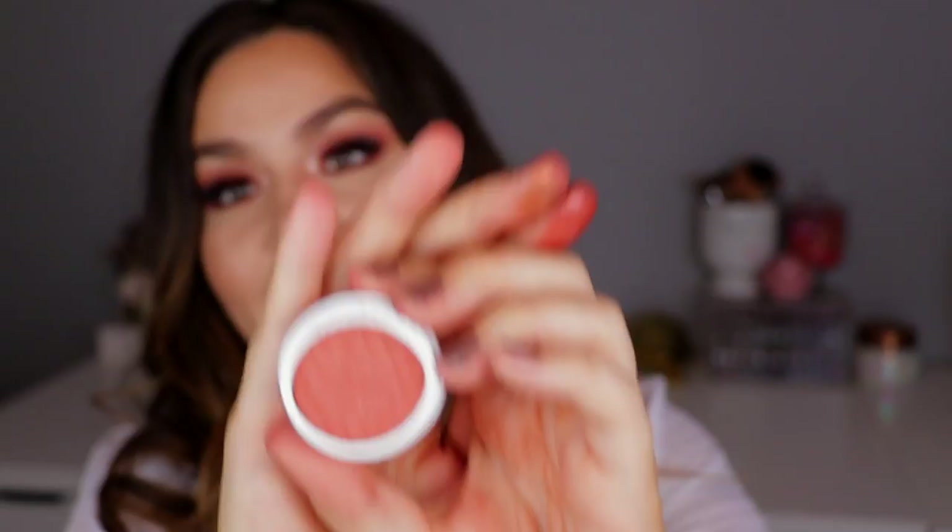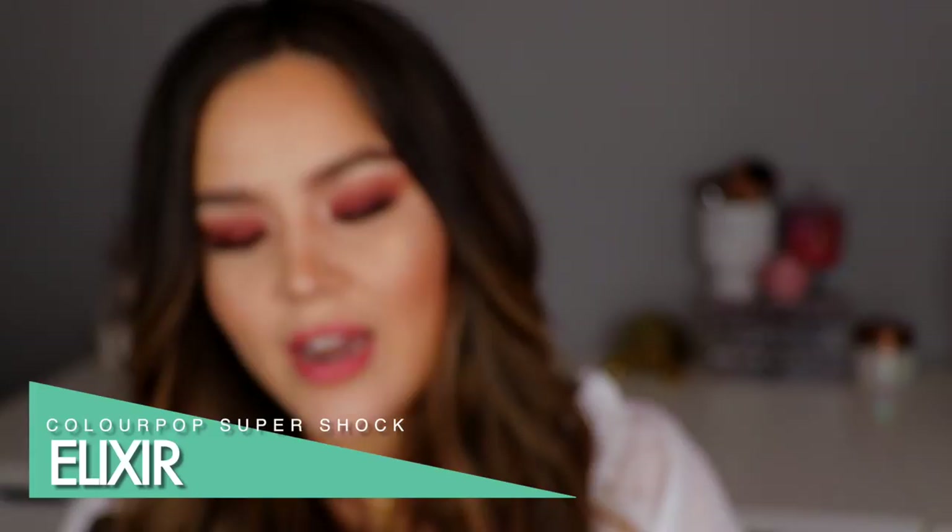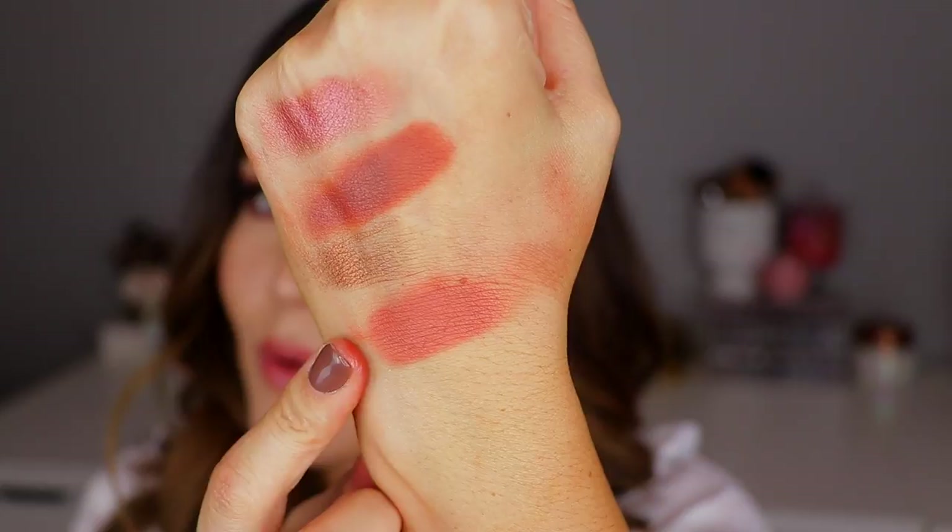Next up we have the shade Elixir. This is another kind of matte shade, similar to Melrose but maybe a little bit more of a pinky orange — still one of those really good warm orange-y browns.